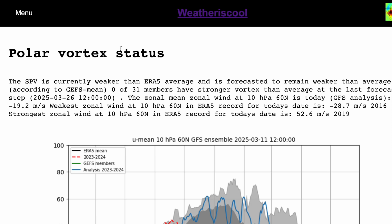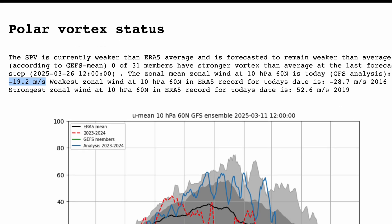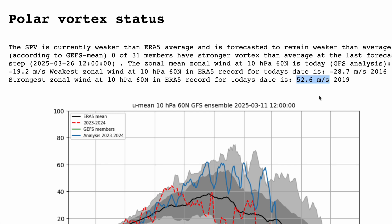Starting over on theweatheriscool.com and looking at the polar vortex status, you can see just on the left of the screen that officially the zonal winds are in a reversal, at 19.2 metres per second in an easterly direction, which is pretty significant. The strongest reversal we've ever seen is back in 2016 at 28.7 metres per second negative, and the strongest positive we've ever seen is 52.6 metres per second in 2019. We are very close to some of the weakest winds we've ever had on this date.